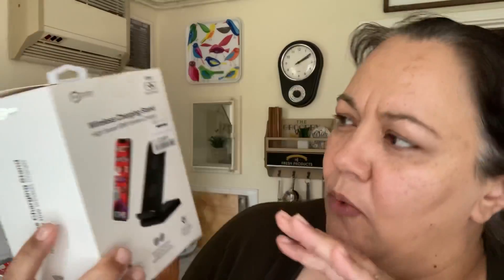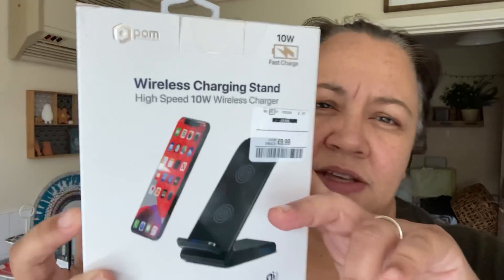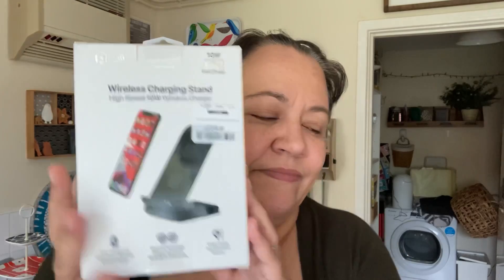Tomorrow is Father's Day, and Paul's in the other room, but this is what I got Paul. I got him a wireless charging stand. We're trying not to spend a lot of money on each other, so I got him that plus some sweets and a card. I know he's been looking at these before, so I thought that was a really good price. Wireless charging — done.